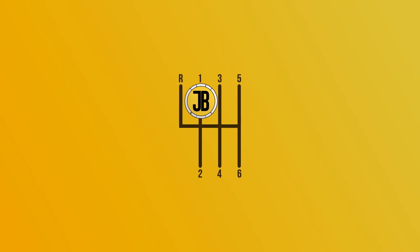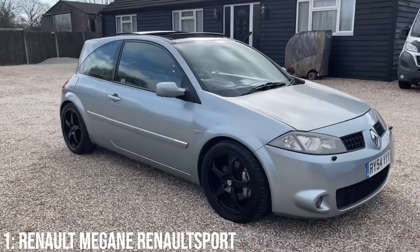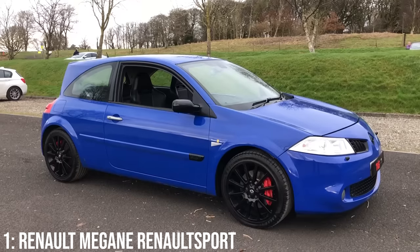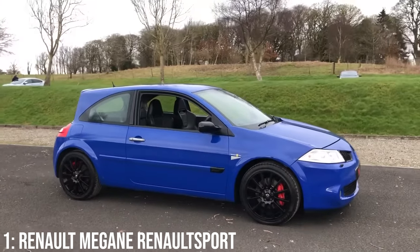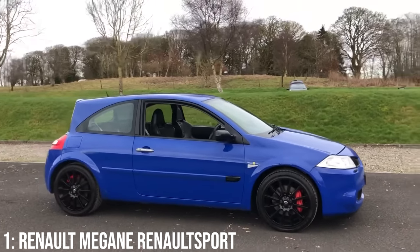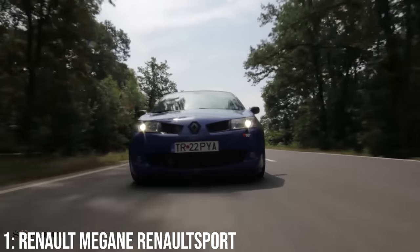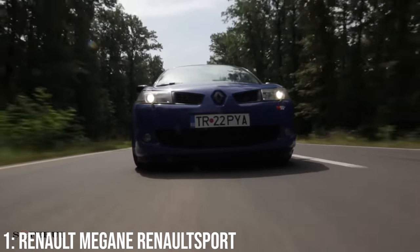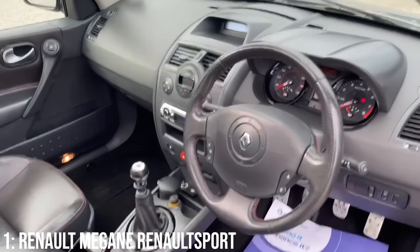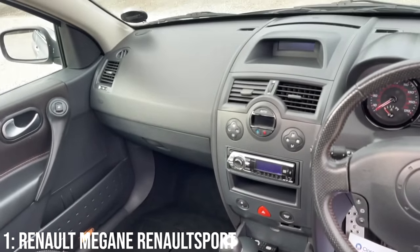Taking the top spot on this list is probably the most controversial car, but one I personally think looks really good and is only getting better with age. The Renault Megane RS — the one with the sizeable posterior — is a properly nice car in my opinion, but specifically in 3-door spec; somehow the 5-door just doesn't hit the same. Yes, the rear gets all the attention and causes the biggest ruckus, but the front is actually great looking, very reminiscent of the Clio V6 Phase 2, with the only thing really letting the car down being the interior, which isn't the most exciting of places to be sadly.